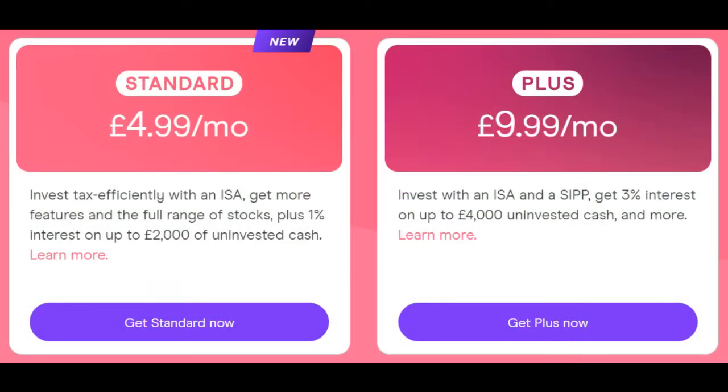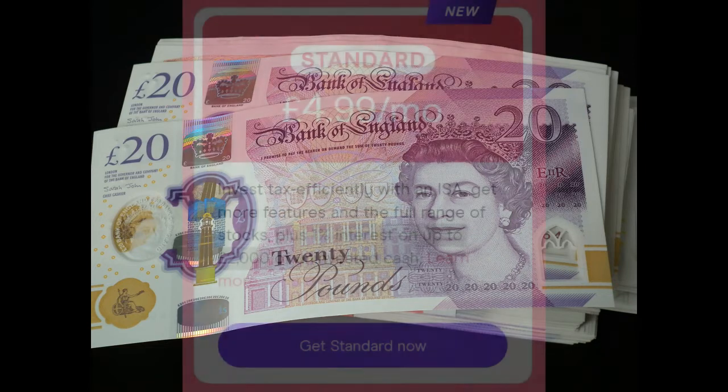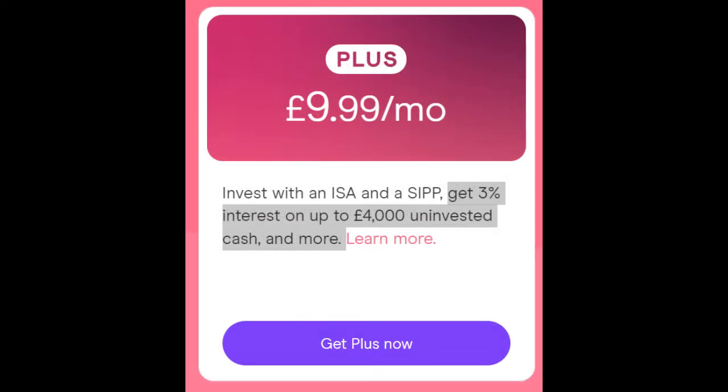Looking at both the standard and the plus account — both of these offer an ISA and both offer fee-free trading. Now many people like to keep a lump of cash in their stocks and shares ISA ready to use when the market dips, and these two accounts reward you for doing such a thing. The standard account offers a 1% interest rate on the first £2,000, which could quite easily offset the cost of the account. The plus account gives you 3% on up to the first £4,000, potentially giving you around £120 a year, which would effectively make this account free.